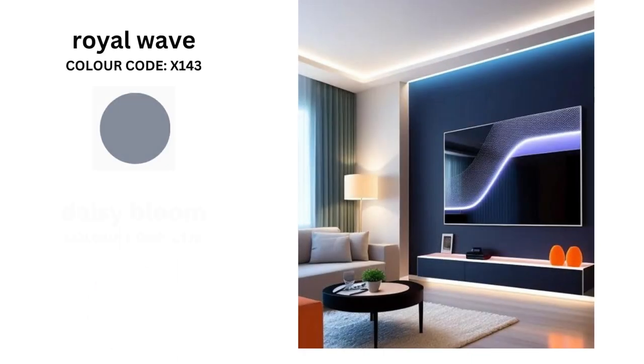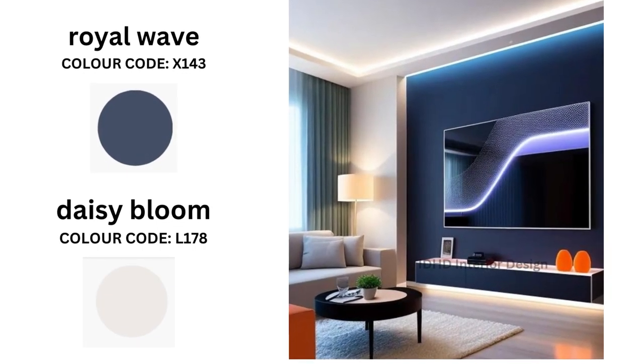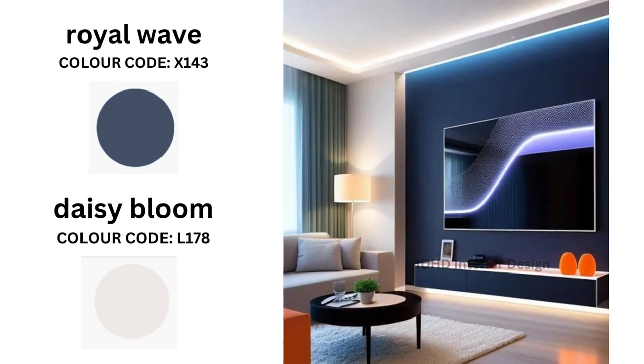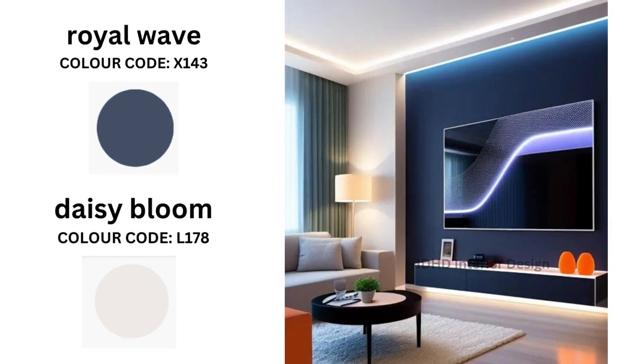Next up we have a combination fit for royalty: Royal Wave and Daisy Blue. Royal Wave with its deep blue tones exudes elegance while Daisy Blue adds a touch of playfulness. You can add large mirrors to help reflect the light and make the space feel more open and airy.